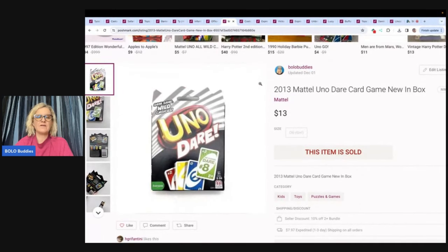This is Uno Dare. If I remember correctly, I got this out of the Goodwill Bins, where you buy by the pound. I've got a whole bunch of videos on me digging through the bins — check those out. Check out the one that says 'Bolo Buddies thousands' in the search bar; it's one of my best finds ever from the bins. I sold this Uno Dare game for $13 and the buyer paid shipping.